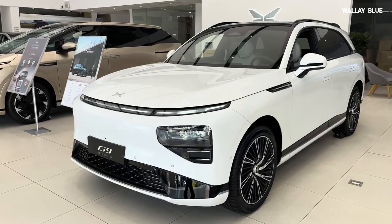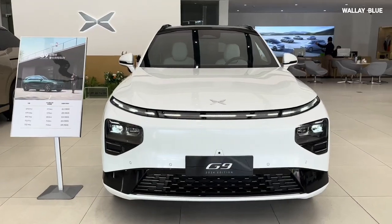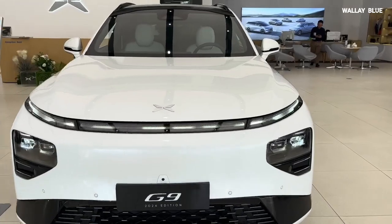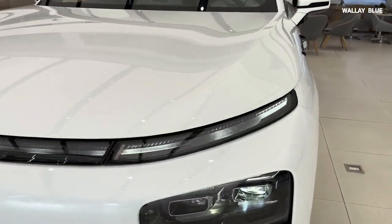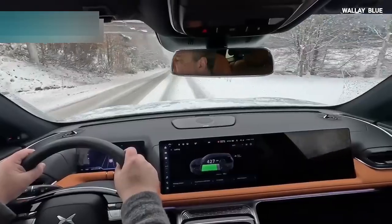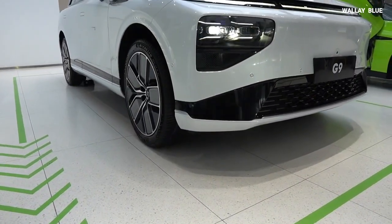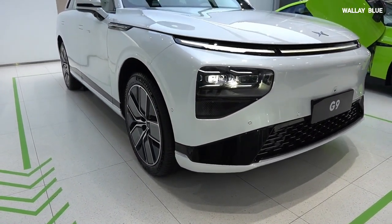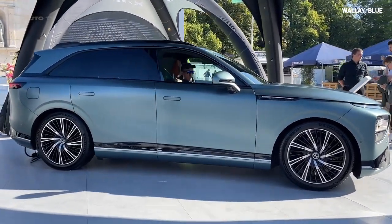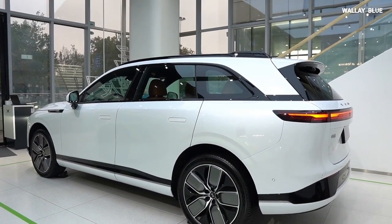The Xpeng G9 boasts a distinctive design that sets it apart in its class. Its tiny LED strip headlights span from edge to edge, with the brand logo centrally located. Daytime running lights on the sides contribute to its sporty appeal, and despite concerns about the flat front fascia's potential drag force, the G9 achieved 0 to 62 mph acceleration in just four seconds. The clean, attractive sides feature dark curved window frames, pop-out door handles, and a beltline extending from the nose to the lifted rear end. The roof spoiler flows seamlessly from front to rear, creating a coupe-like appearance.